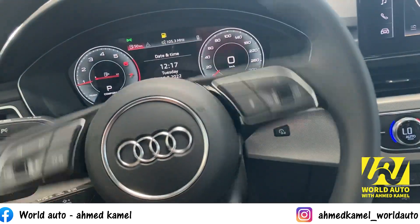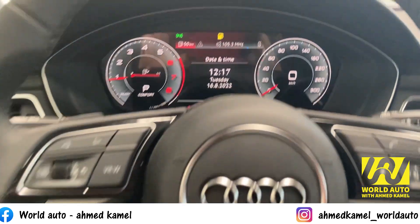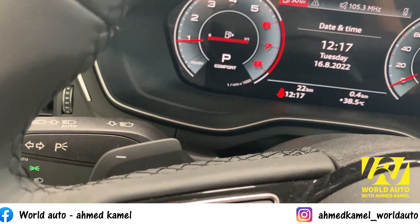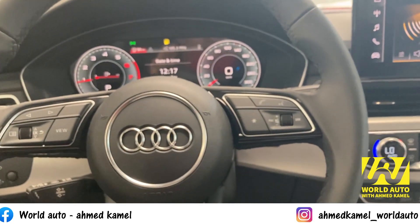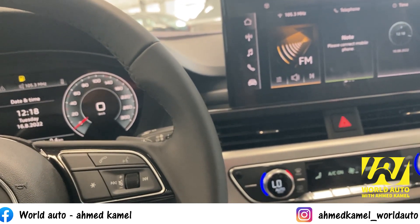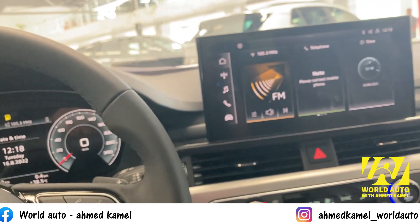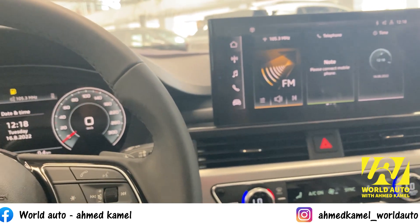الباور في حتة تانية. أحنا بنسوق كناب بصراحة مش عربيات. العربية أخيها بدلات وراها. الألمان يا جماعة مش بيهتموا بالحاجات الخزعبلية اللي بنسمع عنها في العربية الصيني والكلام ده. الألمان بيهتموا بالأداء، بالفخامة، بالخامات، بالحاجات المهمة.